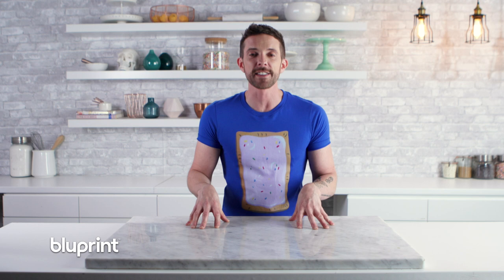Hey guys, welcome to Man About Cake. I'm your host Joshua John Russell, and this week we're making a baby shower cake going to a Mad Hatter themed baby shower. I'm gonna build a two-tiered, tapered, peanut butter chocolate chip cake with vanilla buttercream and finish with a beautiful golden rattle. Let's do it!